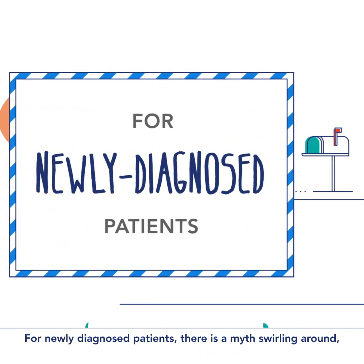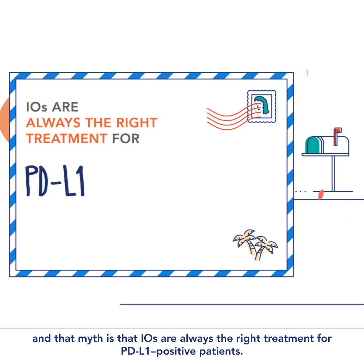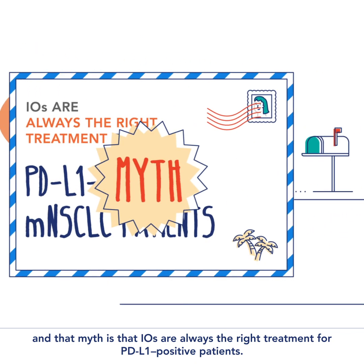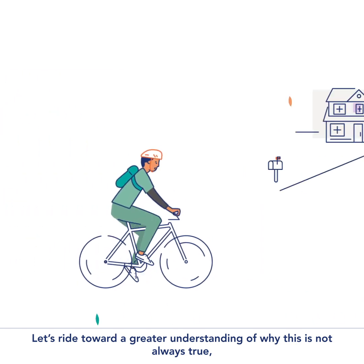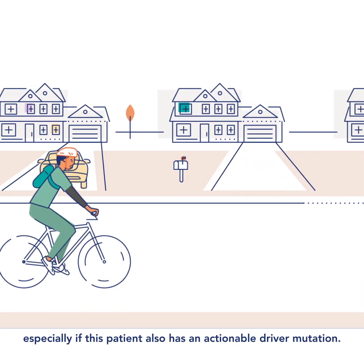For newly diagnosed patients, there is a myth swirling around, and that myth is that IOs are always the right treatment for PD-L1 positive patients. Let's ride toward a greater understanding of why this is not always true, especially if this patient also has an actionable driver mutation.